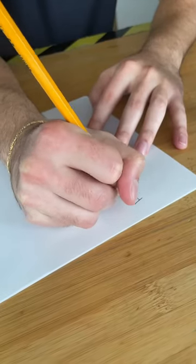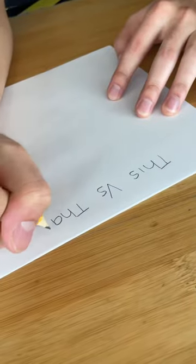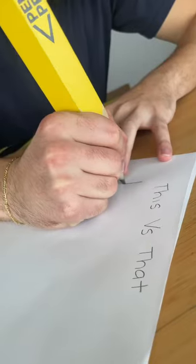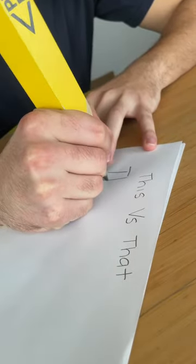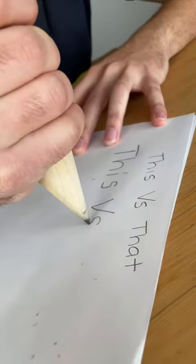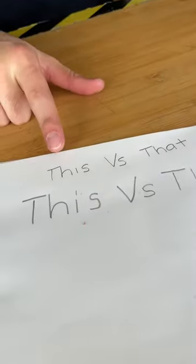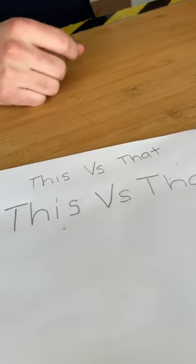First we tested out the lead on each pencil. Our small pencil produced nice sharp and dark writing, and as far as grip it wasn't too uncomfortable to use. Now for the massive pencil — it was definitely a lot harder to grip because of how fat it was, but I had to figure it out. Honestly, as far as how it wrote, I would say that the smaller pencil did a better job.